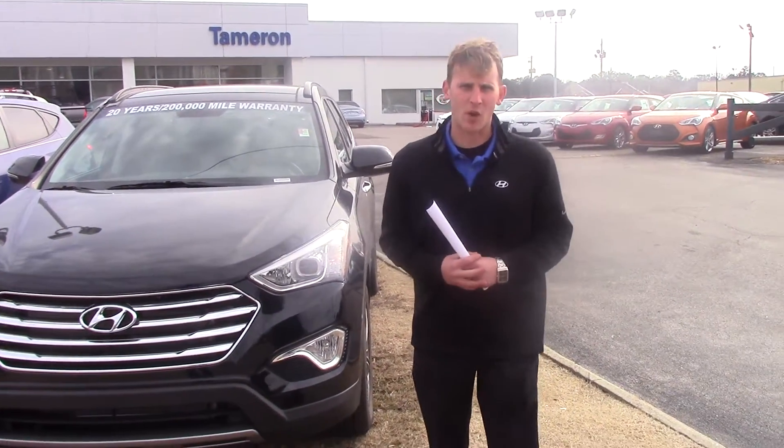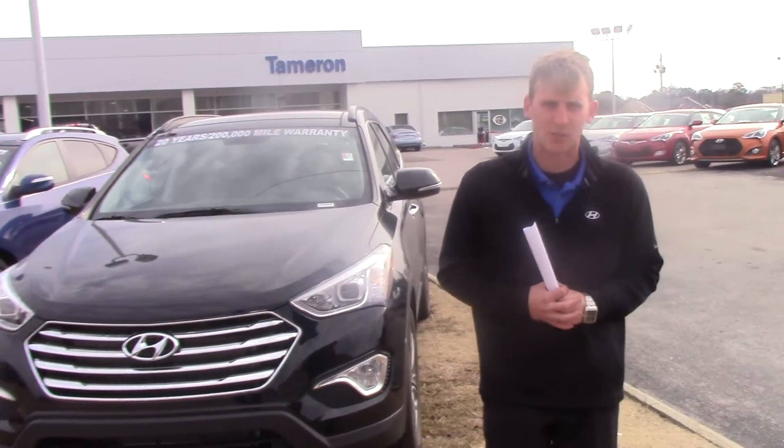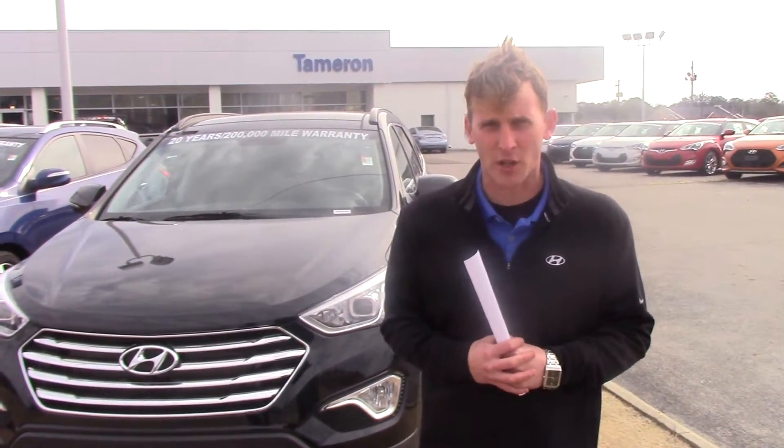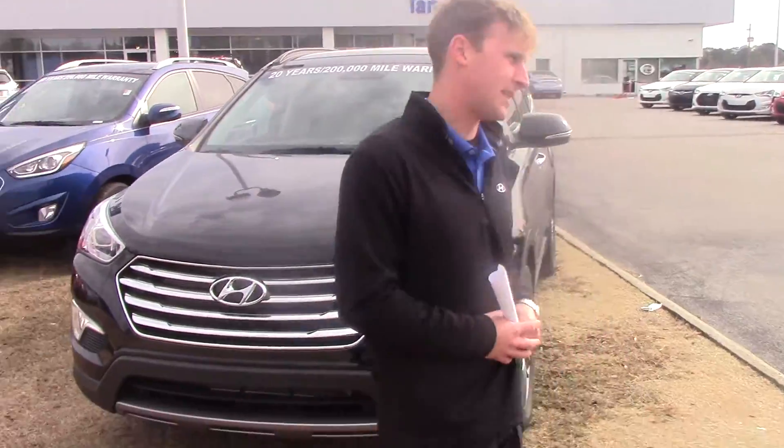Hey Barbara, Alex Marevka here with Tamron Hyundai. Thank you so much for your interest in the beautiful 2014 Hyundai Santa Fe. You didn't specify a trim package or color, so I picked this beautiful black one right here to show you a little bit more about the vehicle before you came in, so let's take a look at it.